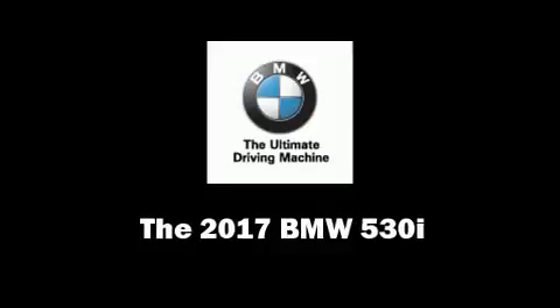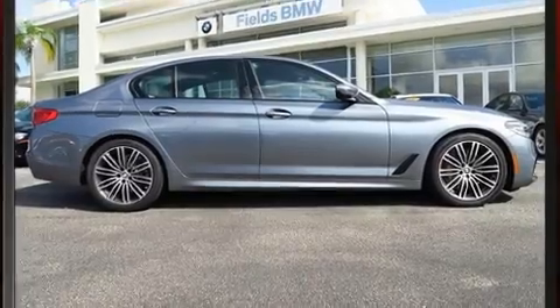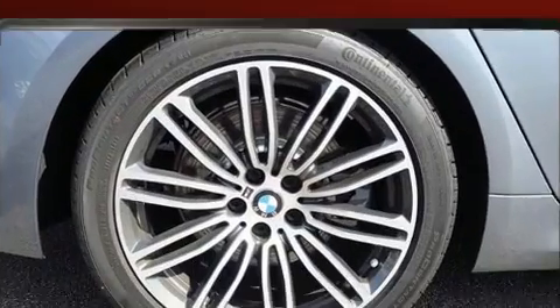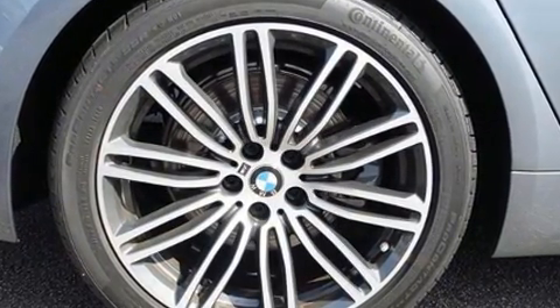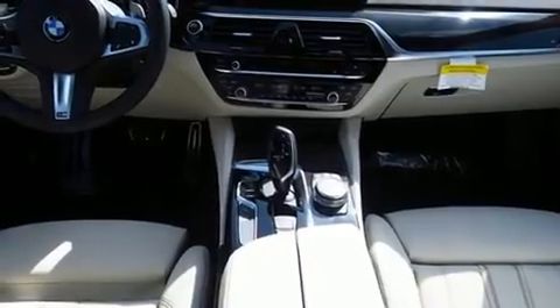You can expect a lot from the 2017 BMW 530i. It features an automatic transmission, rear-wheel drive, and a two-liter four-cylinder engine. The engine breathes better thanks to a turbocharger, improving both performance and economy.